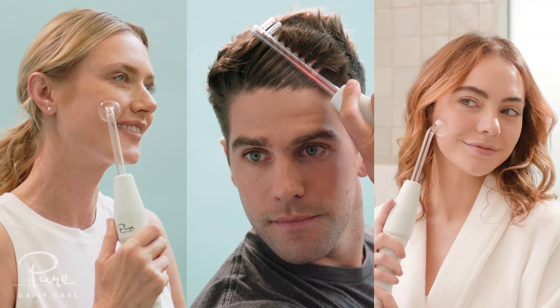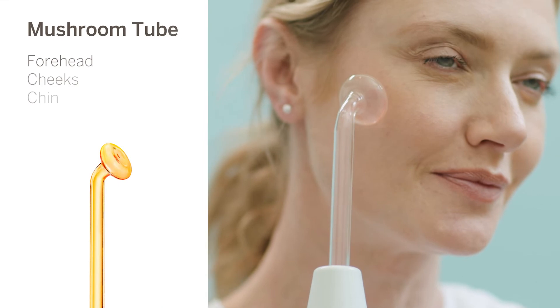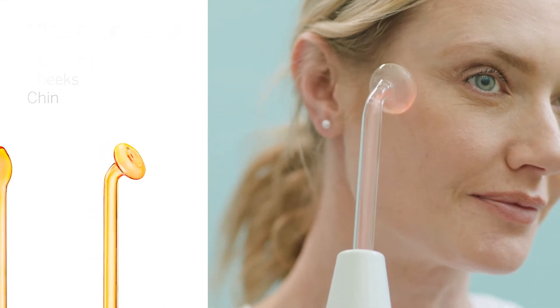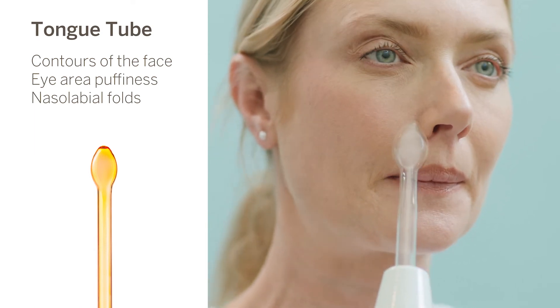The new Derma high-frequency skin therapy wand comes with four glass tube attachments that are filled with neon gas. The mushroom tube is perfect for larger areas of the skin such as your forehead, cheeks, and chin. The tongue tube, for the contours of the face, is perfect for reducing eye area puffiness, targeting dark circles, and getting into the nasolabial folds.